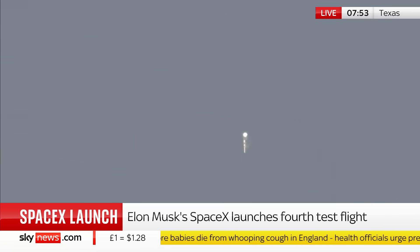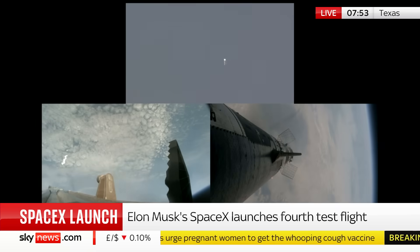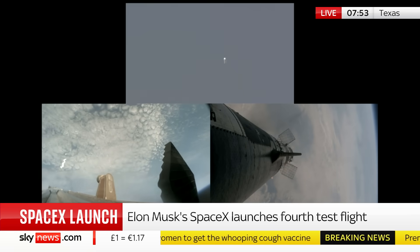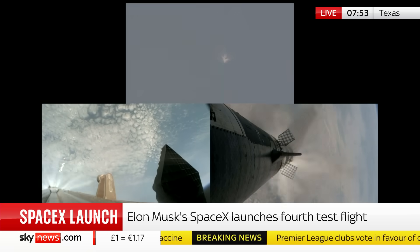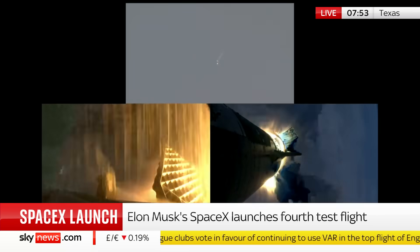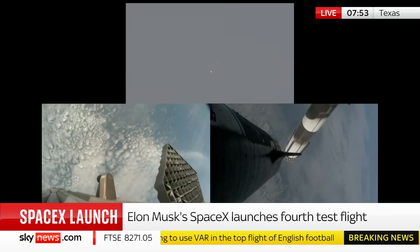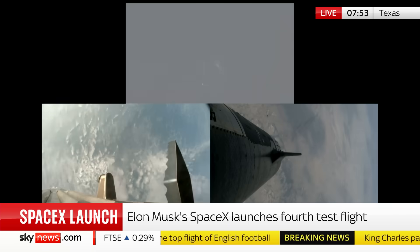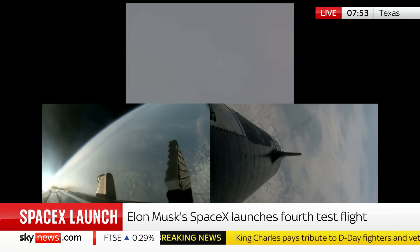Boeing are an interesting comparison here, because they're a direct rival of SpaceX for getting astronauts into space. Right now, a separate SpaceX vehicle called Dragon is the only US-built vehicle capable of taking astronauts to the space station. Boeing's Starliner, which successfully launched for the first time — there, we've got separation. That Starliner aircraft made by Boeing is going to the space station today.